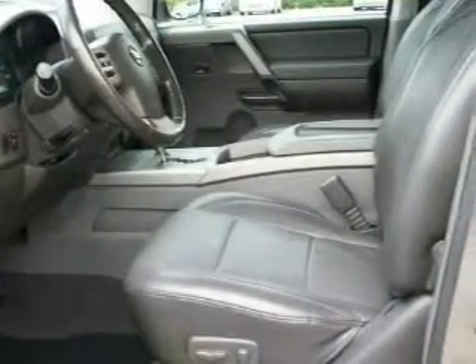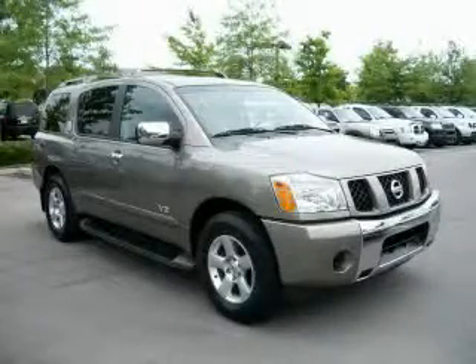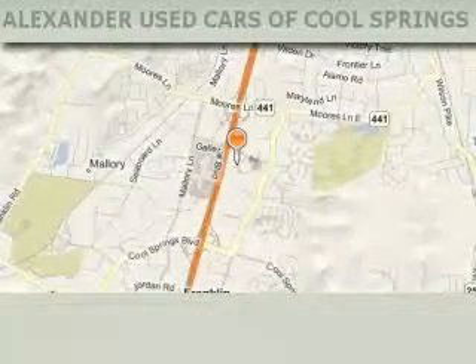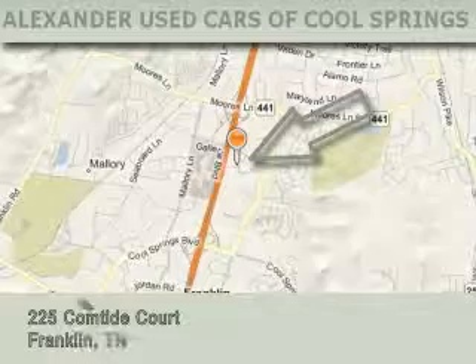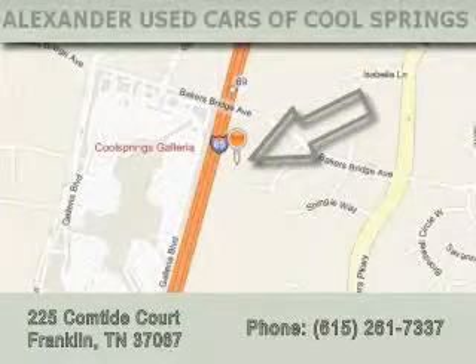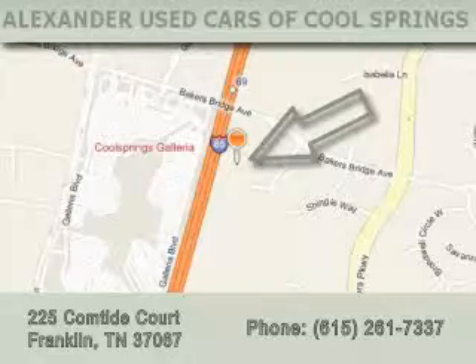This vehicle won't last long at this price. Call and arrange a test drive now. Alexander Auto Mall Cool Springs is located at 225 Comtide Court in Franklin. Our goal is to exceed all of your expectations to ensure that you'll return for future visits.